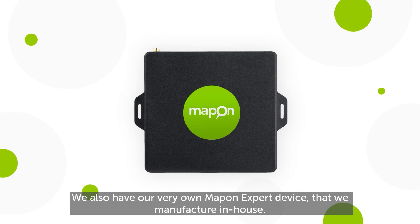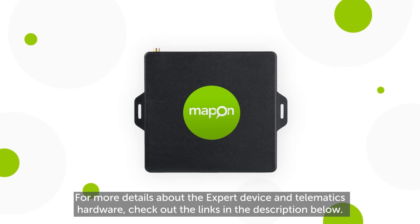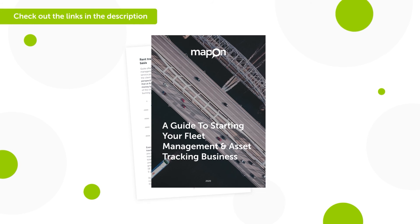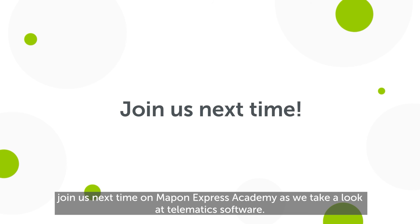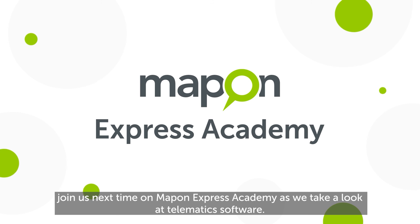We also have our very own Mapon Expert Device, which we manufacture in-house. For more details about the Expert Device and telematics hardware, check out the links in the description. Join us next time on Mapon Express Academy as we take a look at telematics software.